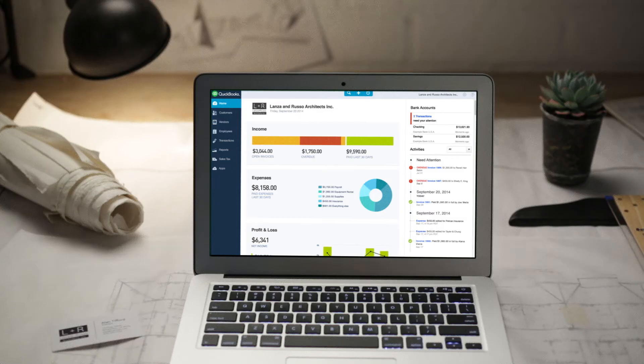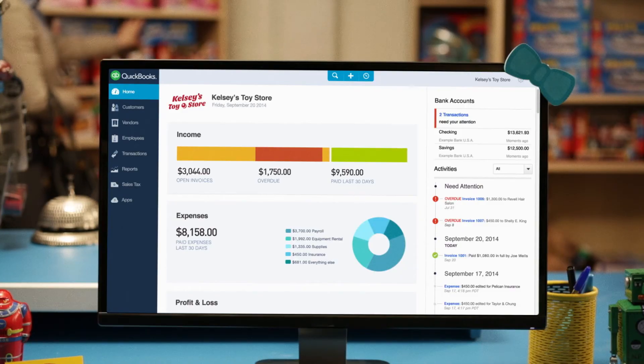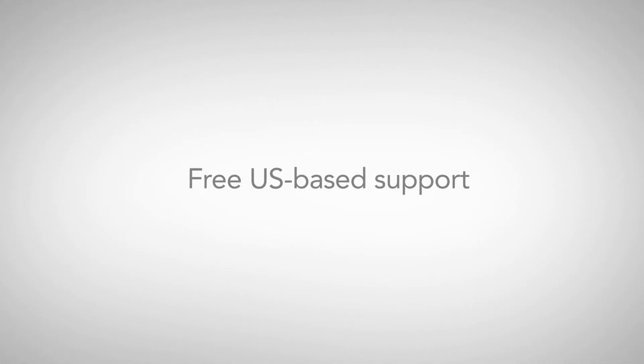Moving to QuickBooks Online takes less time than you might think. And once you upgrade, you'll never have to do it again, because QuickBooks always stays current with the latest updates. If you have a question, free US-based support is just a call away.